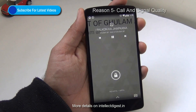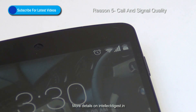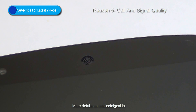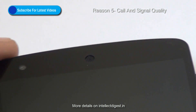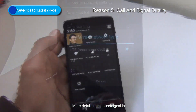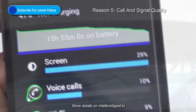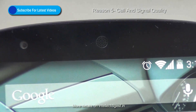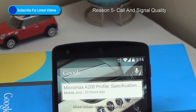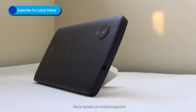Reason number 5 to buy the Google Nexus 5 is the very reason you use a phone — call quality, signal quality, and clarity of sound. Especially with the perforated small earpiece on the top, it is very good. The signal reception is good. It supports 3G, Wi-Fi, as well as LTE connectivity, and it supports Bluetooth 4.0. So in terms of connectivity, it comes loaded with a lot of options. The sound quality is also very good, and there are two microphones for noise cancellation — one on the bottom and one on the top next to the earphone hole.